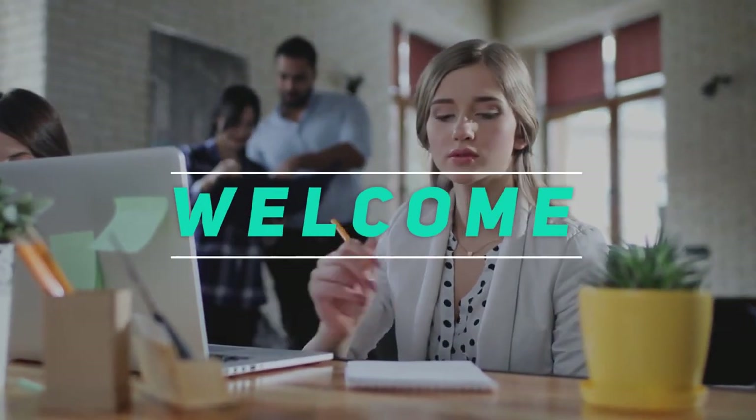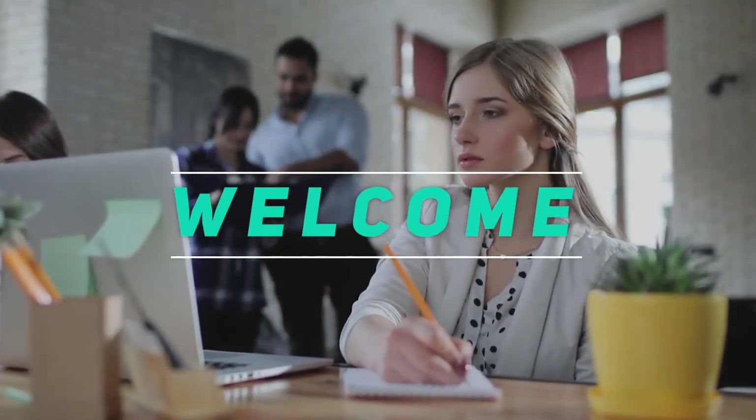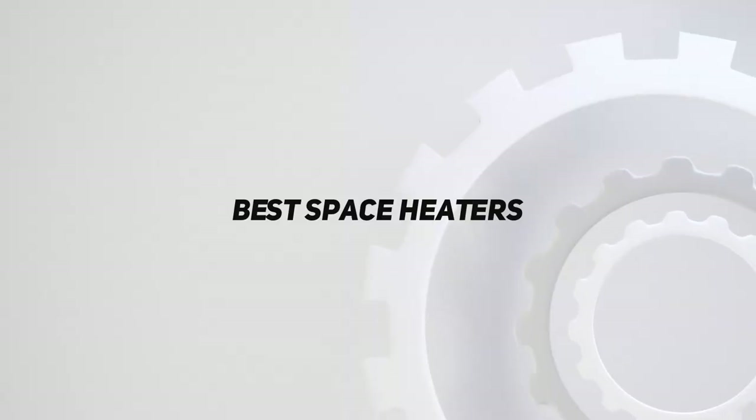Hey, welcome back to my channel. In this video, I'm gonna talk about the top 5 best space heaters.